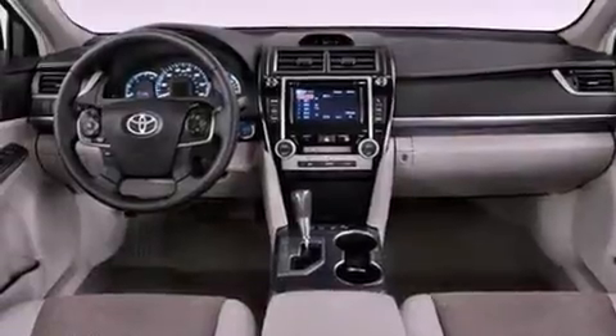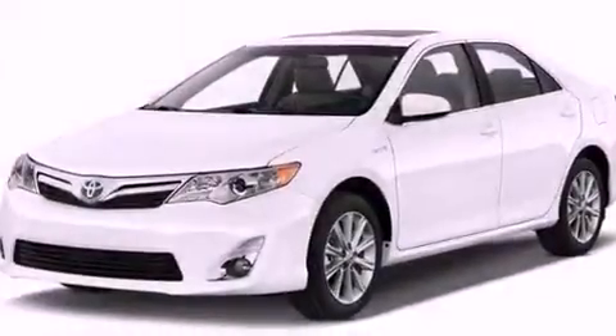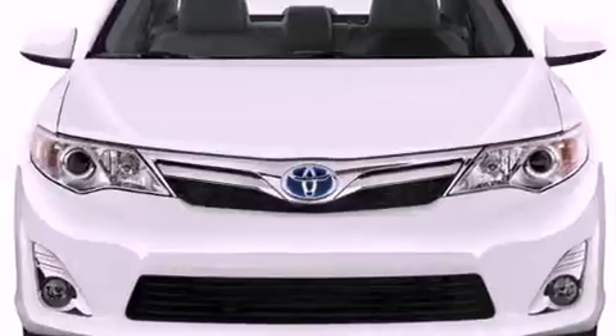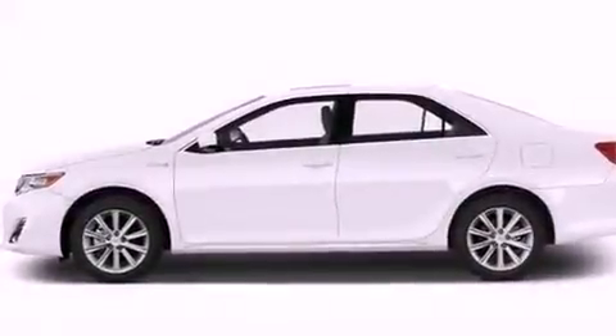Features include an iPod-ready stereo system, so you can take your music with you, a low tire pressure indicator, traction control and stability control systems, a CD player, and an engine immobilizer theft deterrent system, as well as a passenger-side vanity mirror.